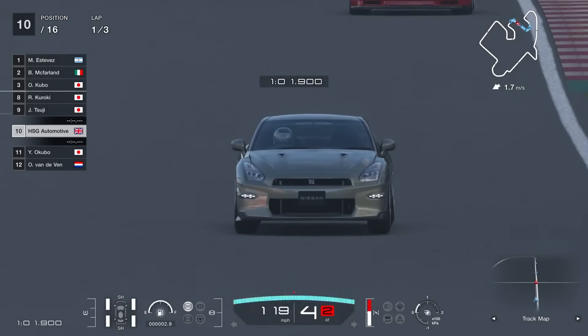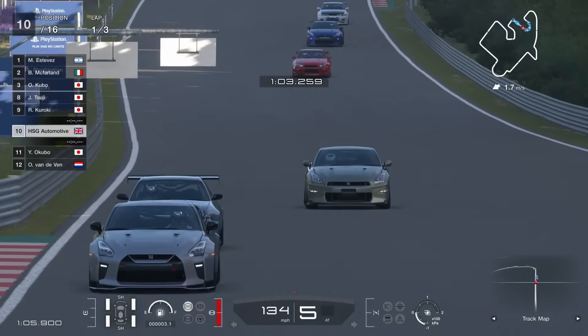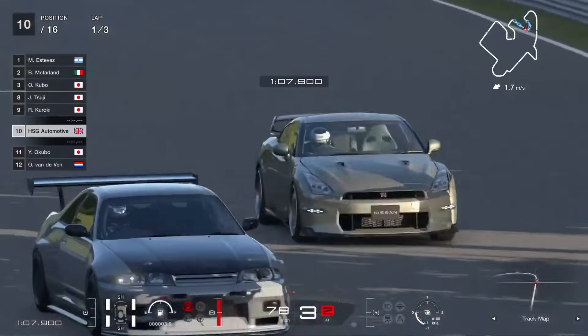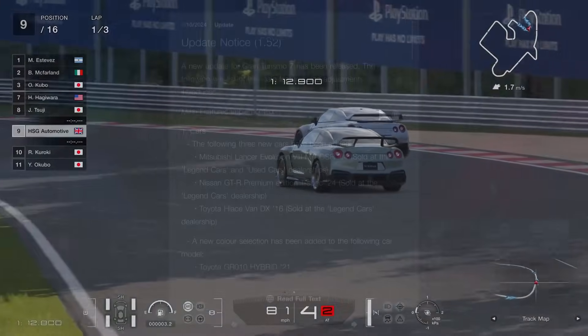All three cars barely cost you around 300 grand total to buy: the Evo is about 80, the GTR is 200, and the van is about 25-26, so it's a pretty cheap update in terms of affordability.